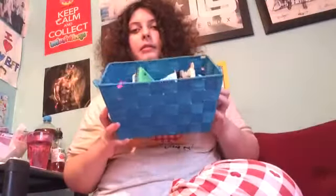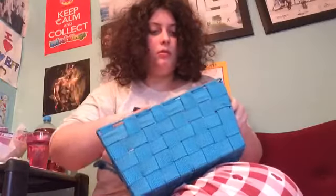Hey guys, Becca here. Today I'm going to be doing an updated phone case collection. I haven't done one since March actually, so let's get started. I don't have my phone with me because I'm filming with my phone. I keep all my cases in this little box thing and I have so many, but yeah let's just get started — it could be a long video.